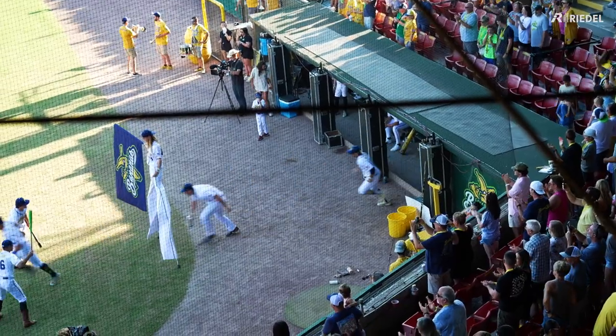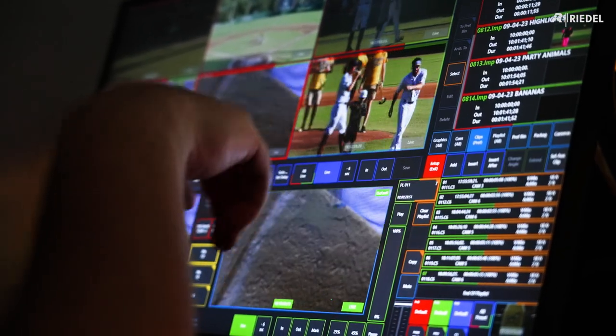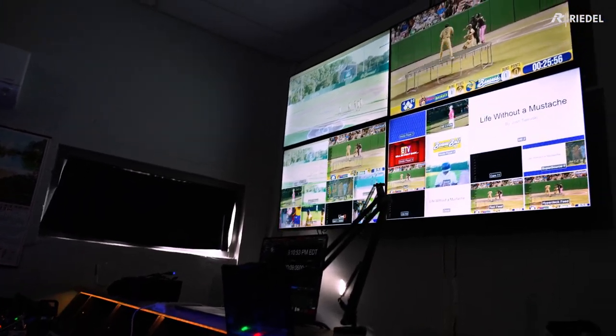We ultimately chose Riedel because it fit our price point and had the inputs we needed for what we do, and the features were exponentially better than most other companies that we were seeing stuff from.